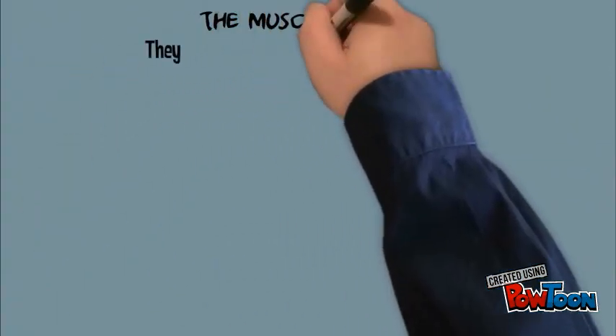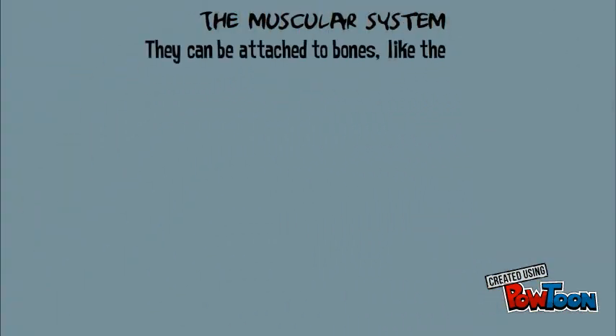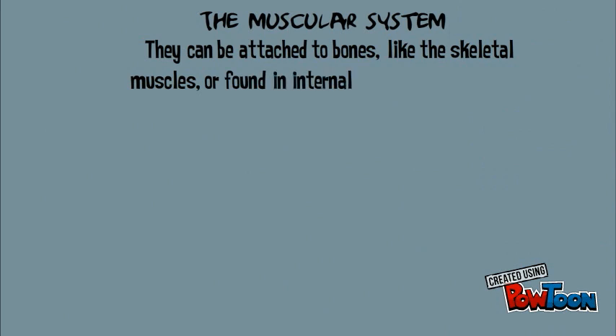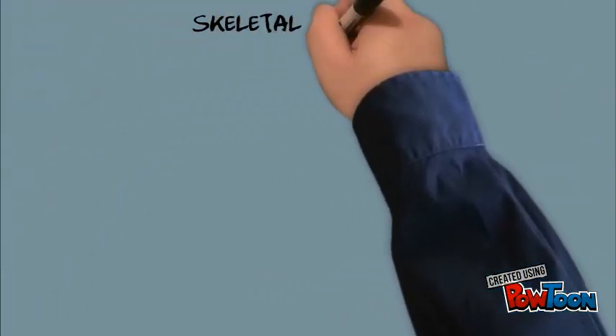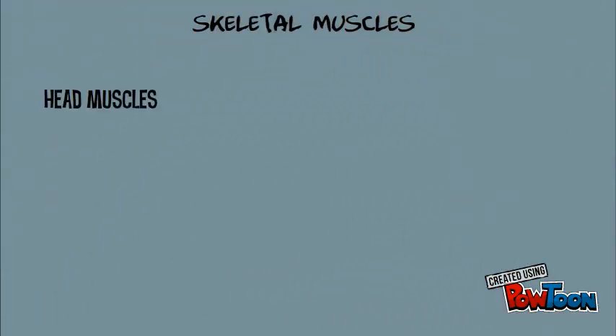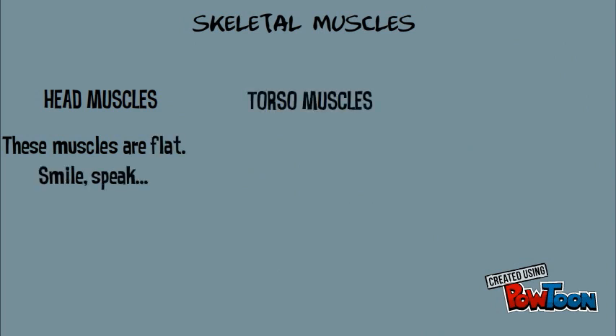The muscular system: muscles can be attached to bones, like the skeletal muscles, or found in internal organs like the heart. Here is a picture of the muscular system. There are three types of skeletal muscles. Head muscles — these muscles are flat and we use them to smile or speak. Torso muscles — these muscles are flat and large.